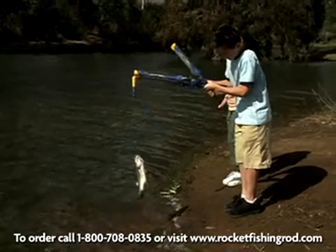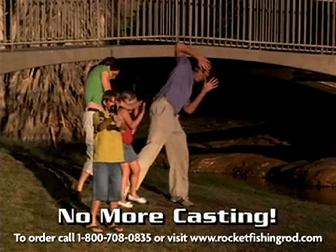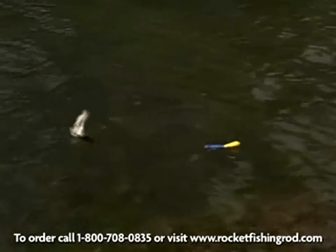Just pump, launch, and reel them in. No more crazy casting — now you just aim, launch, and hit the mark every time.